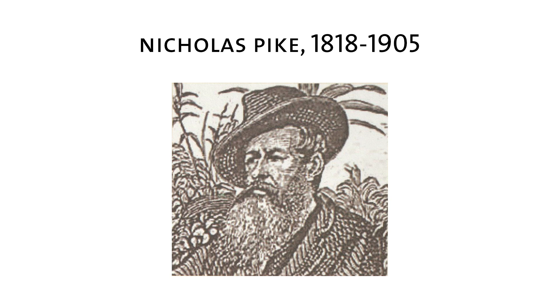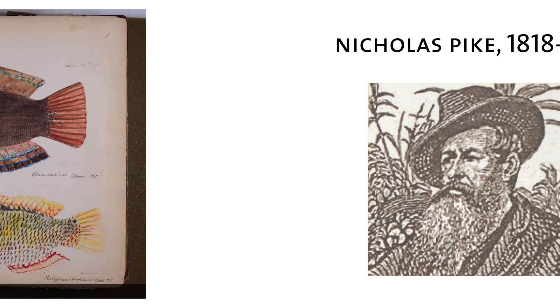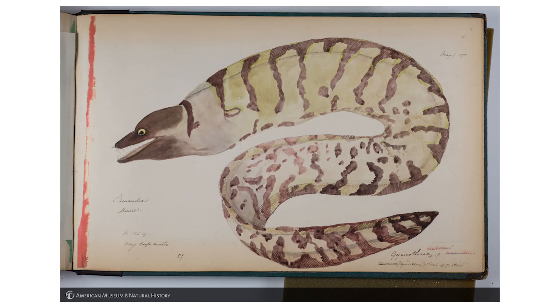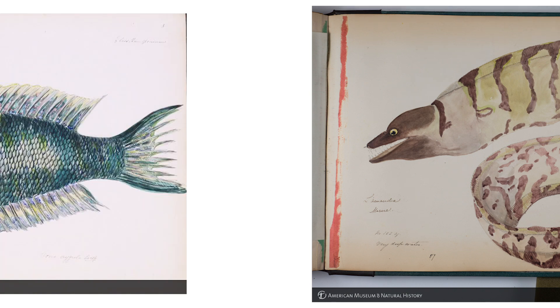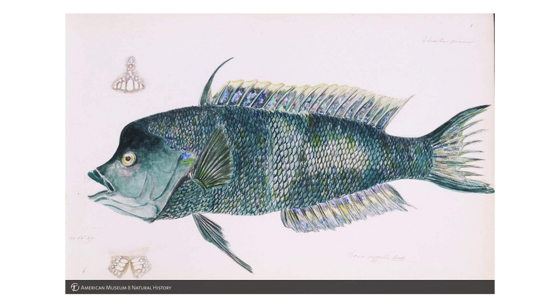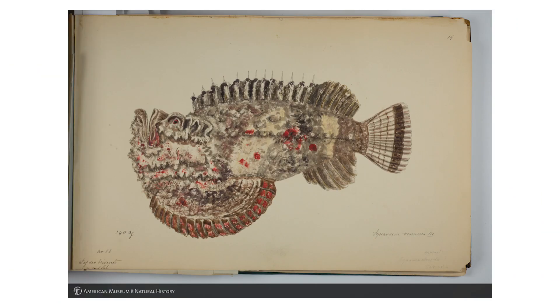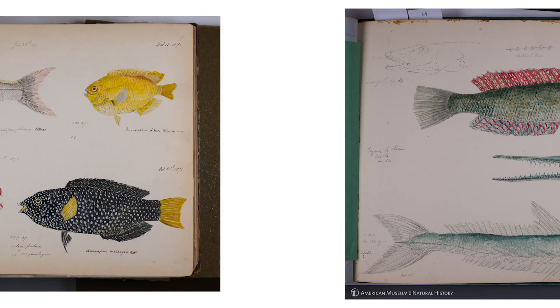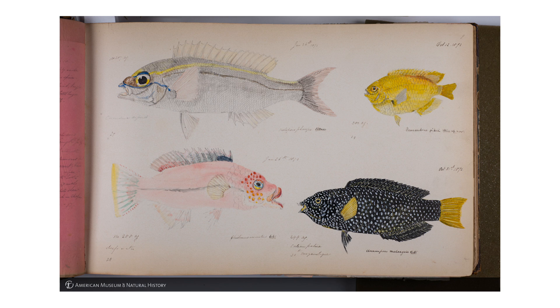Massachusetts-born Nicholas Pike was the U.S. Consul to Mauritius from 1866 to 1872, where he made extensive collections of Indian Ocean fishes and collaborated with local artists to document his discoveries. His important work was a milestone in the early study of natural history of these islands east of Madagascar in the Indian Ocean — Mauritius was also home to the ill-fated dodo bird. Curiously, the zoological specimens Pike collected found their way to Harvard University's Museum of Comparative Zoology, while the volumes of his paintings and notes were acquired by then-AMNH trustee J.P. Morgan and later given to the museum's library. Keep your eye on the little fish in the upper right corner, because he's going to come back on a future slide.